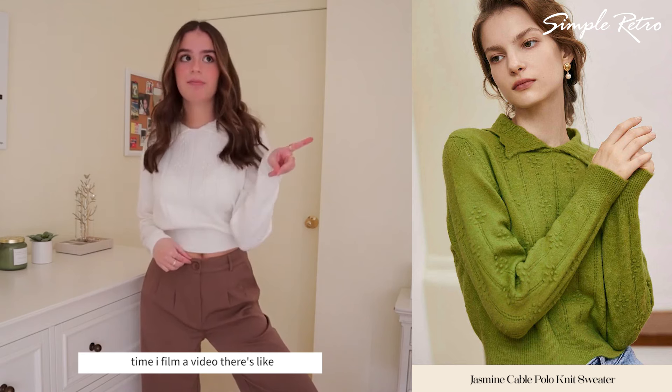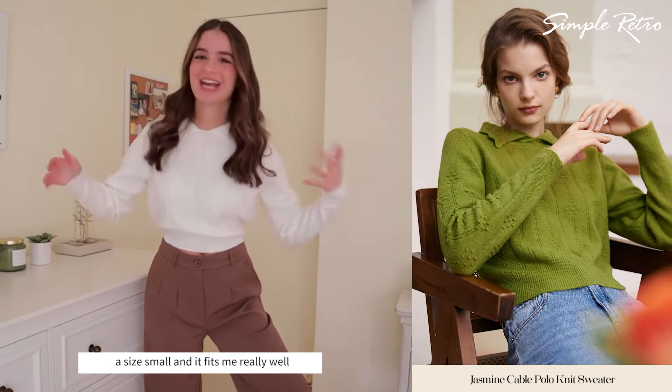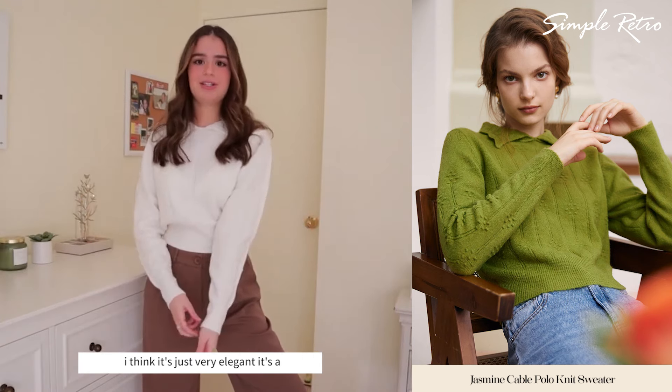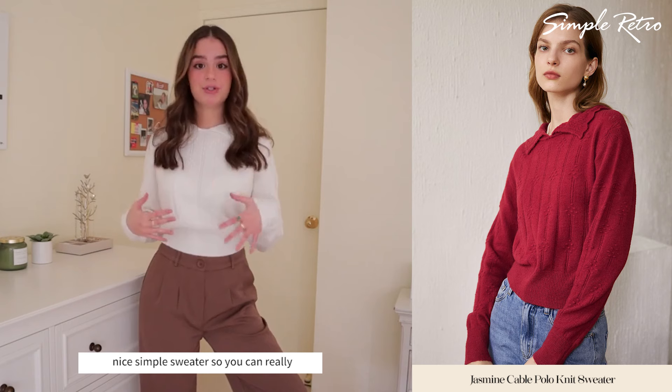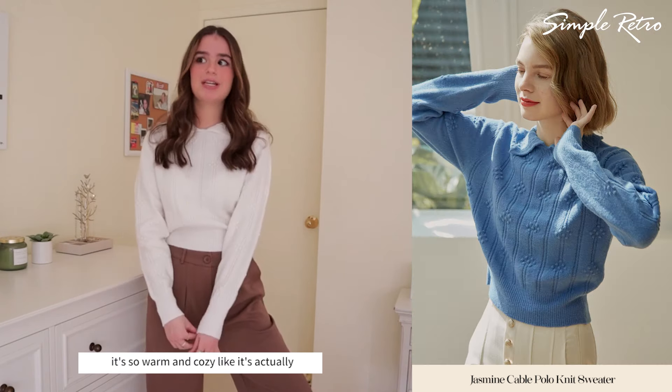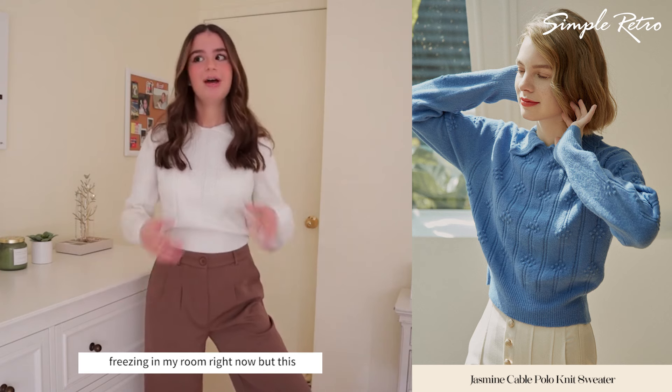Sorry if you hear an airplane in the background — every time I film a video there are airplanes going by. I did get this in a size small and it fits me really well. I think it's just very elegant — it's a nice simple sweater. You can really pair it with anything, perfect for winter. It's so warm and cozy; it's actually freezing in my room right now, but this is keeping me nice and warm.